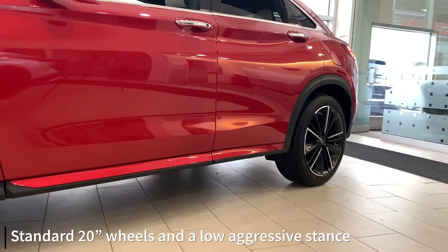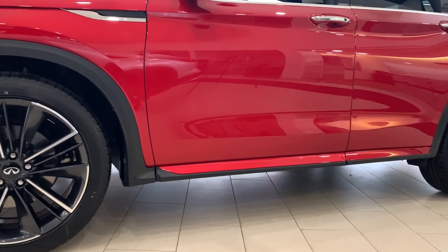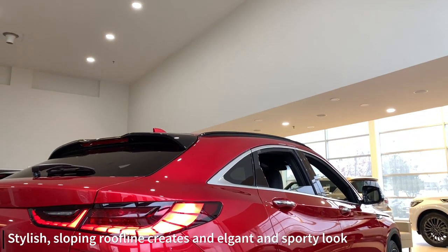On the side, you'll notice the standard 20-inch wheels and low aggressive stance. It also features a sloping roofline, so you get the space of an SUV and the sportiness of a coupe.